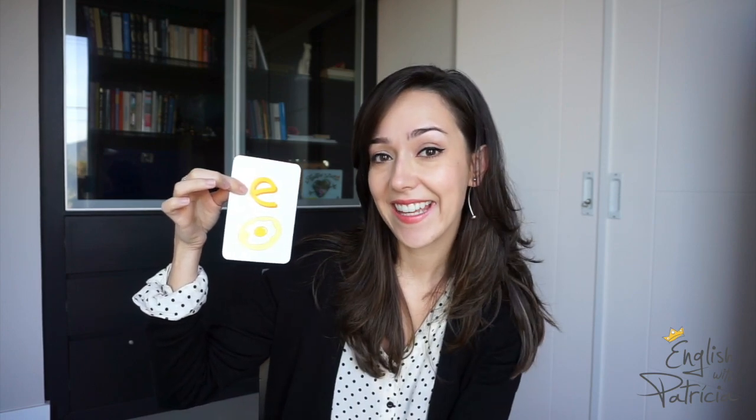The sound is 'e.' Egg! This is super confusing for us Brazilians — the actual name of the vowel is E, but the sound is 'e.' Egg, elephant!